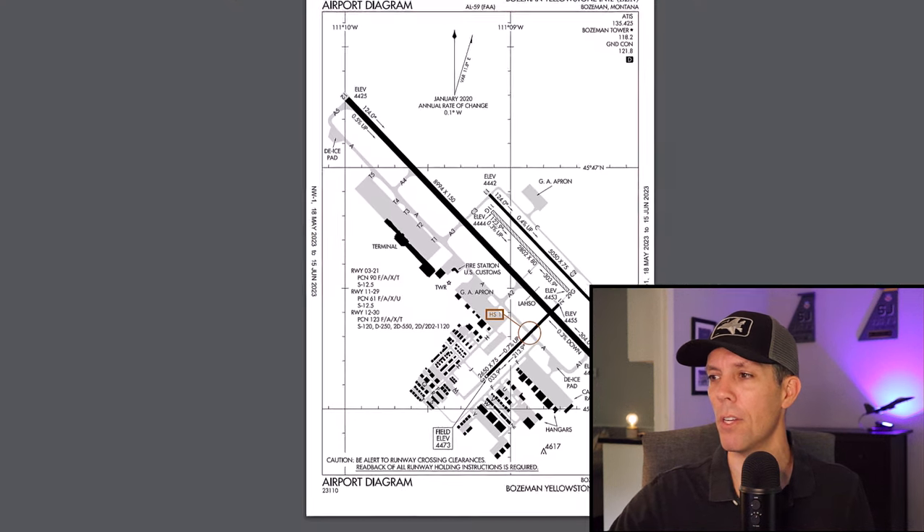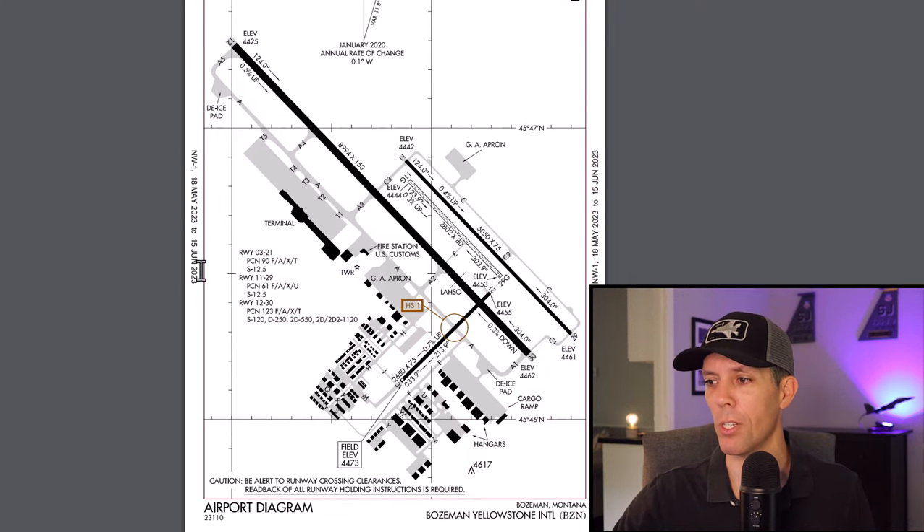Looking at Google Maps, the imagery is outdated — you can only see one runway depicted, a grass strip, and the crosswind runway. But on the actual airport diagram, current through June 15, 2023, always make sure you have updated charts when you're flying. The main runway is 9,000 feet long — runway 12/30. There's another runway at 5,000 feet — runway 11/29 — plus that crosswind runway and grass strip.